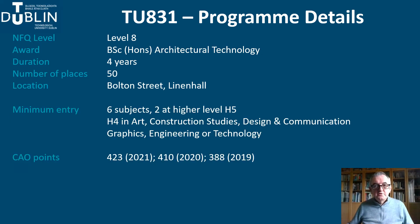In terms of entry requirements, you will need six subjects in the Leaving Certificate, two of which need to be at H5. You will also need to have a minimum of H4 in one of five applied subjects. These are Art, Construction Studies, DCG, Engineering and Technology.